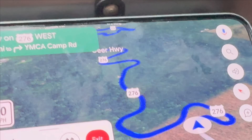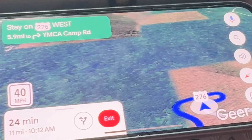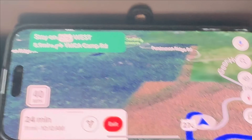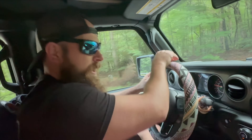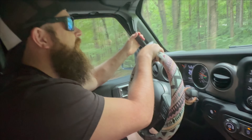Look at this road we're on — it's all twisty and turny. Good thing Julian is driving because I get super sick on roads like this. If I was in the passenger seat we'd be stopping for me to take a puke break. It makes me sleepy.